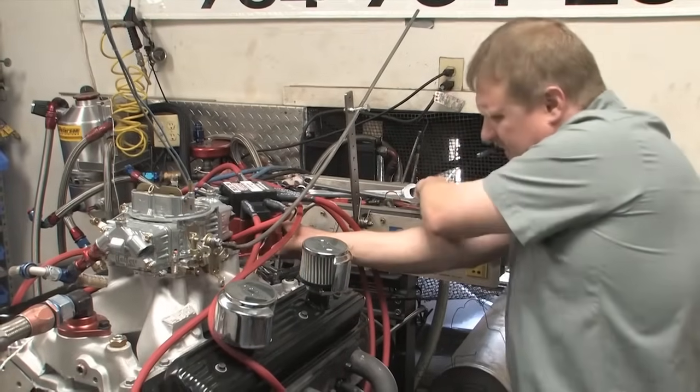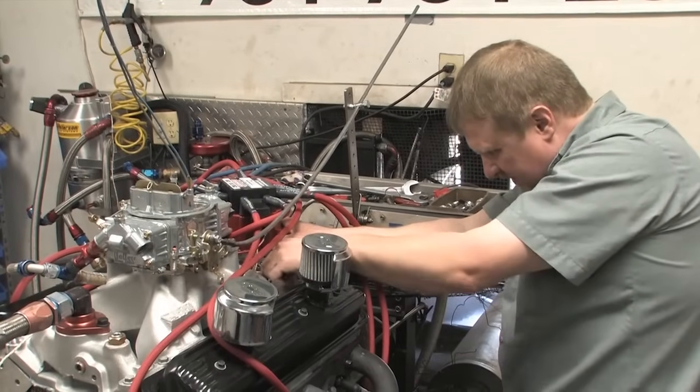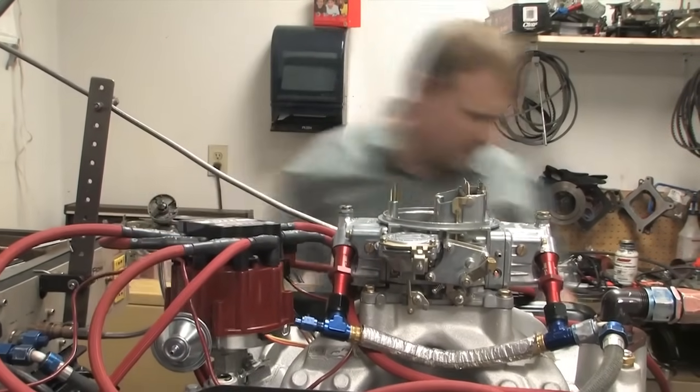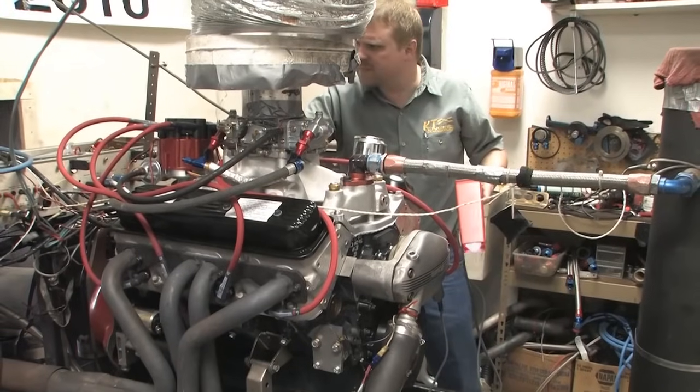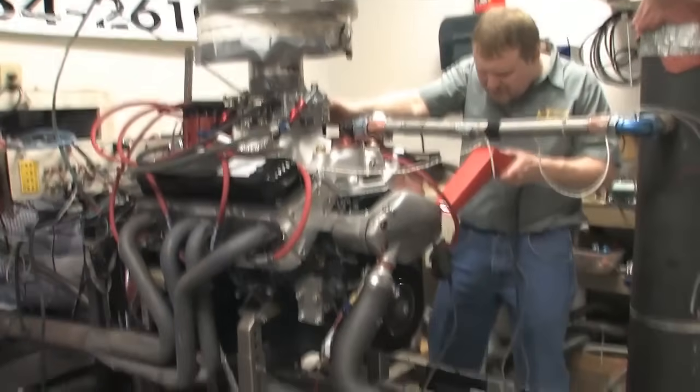On most engines, the best timing is around 28 to 36 degrees before top dead center. Generally, a higher RPM redline or less efficient cylinder heads usually like more timing. You can adjust timing by loosening the nut on the distributor clamp and rotating the distributor a couple of degrees.